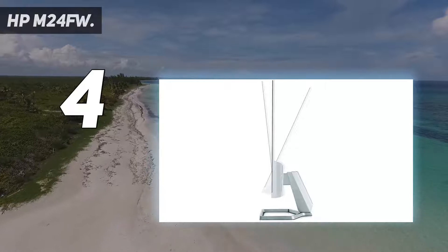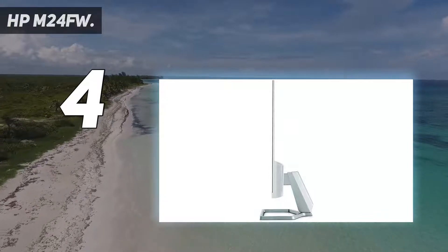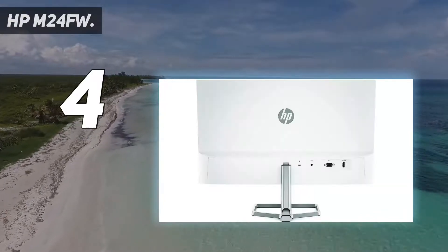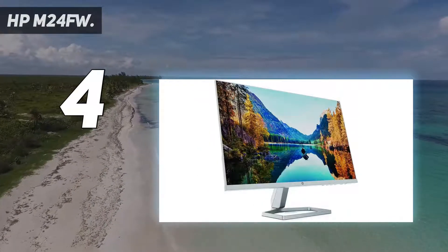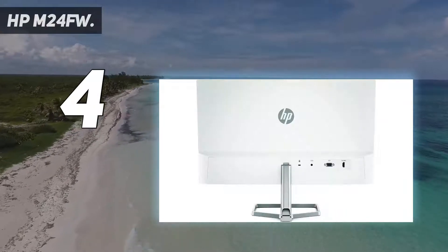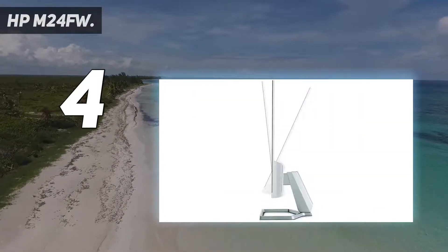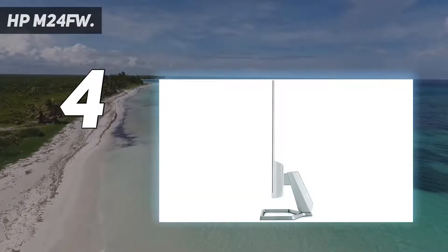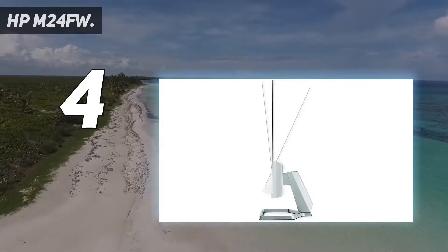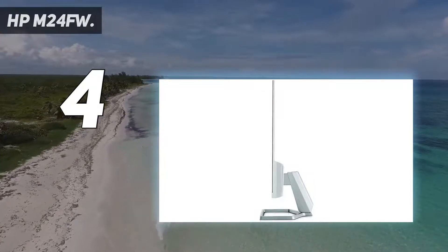Coming in at number 4: the HPM24FW. Monitors with dependable image quality and respectable color space coverage used to cost a fortune, but this bargain HP display proves those days are long gone. Boasting 99% sRGB color space coverage and the kind of color and contrast consistency that only IPS LCD screen tech can offer, the HPM24FW gives you premium display quality at a rock-bottom price. Even the exterior looks pretty snazzy with a modern-looking stand and super-slim bezels. The Full HD 1920x1080 screen resolution is nothing special, but it's high enough to keep things looking crisp on a display this size.